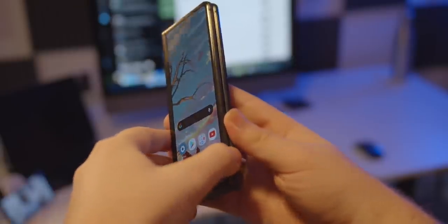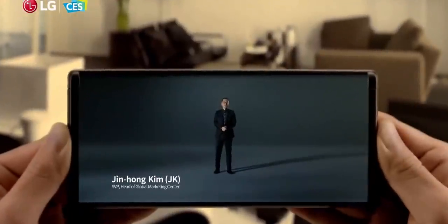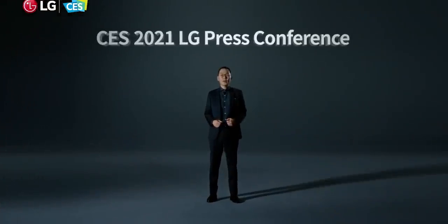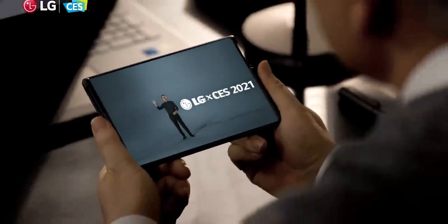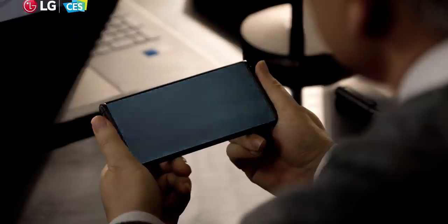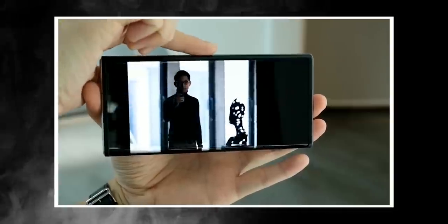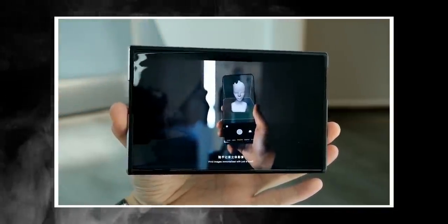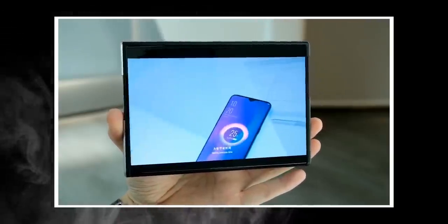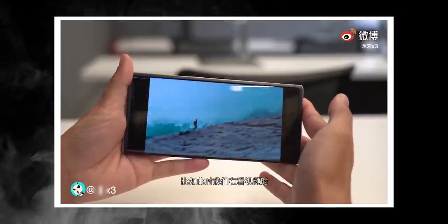If 2020 was a year when we saw some action in the foldable smartphone space, it seems in 2021 we'll see rollable smartphones moving from prototype or concept stage to mass production stage. LG revealed the very first look at their rollable smartphone called LG Rollable. Oppo has already revealed the Oppo Find X 2021, which is also a rollable smartphone, but it seems LG will beat Oppo to the punch and become the first company to launch a commercially available rollable smartphone.